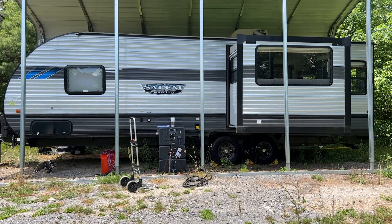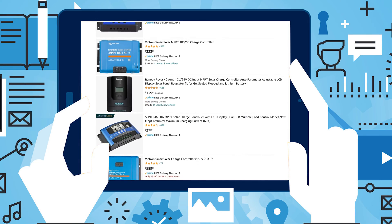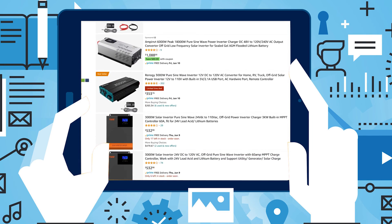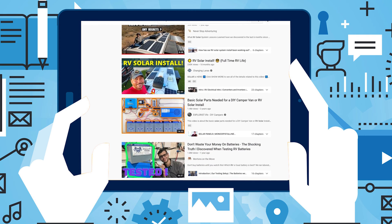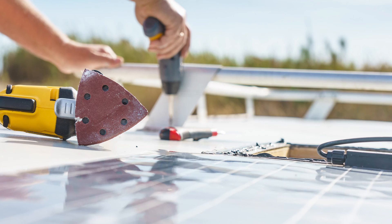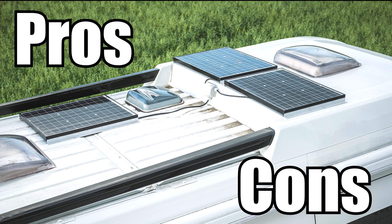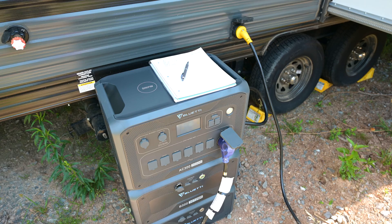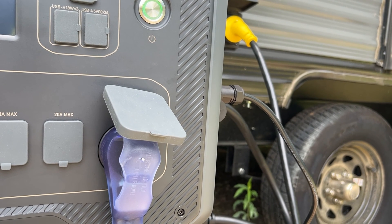I wanted to get a solar panel system installed in my RV, so I began researching panels and charge controllers, inverters, and batteries. After watching a lot of installation videos and reviews, I realized that though it was doable, it was a pretty technical job, and that there were some major pros and cons to installing a system on my RV's roof versus simply buying a solar generator and portable solar panels that I could plug into my RV just like with 30 amp shore power.